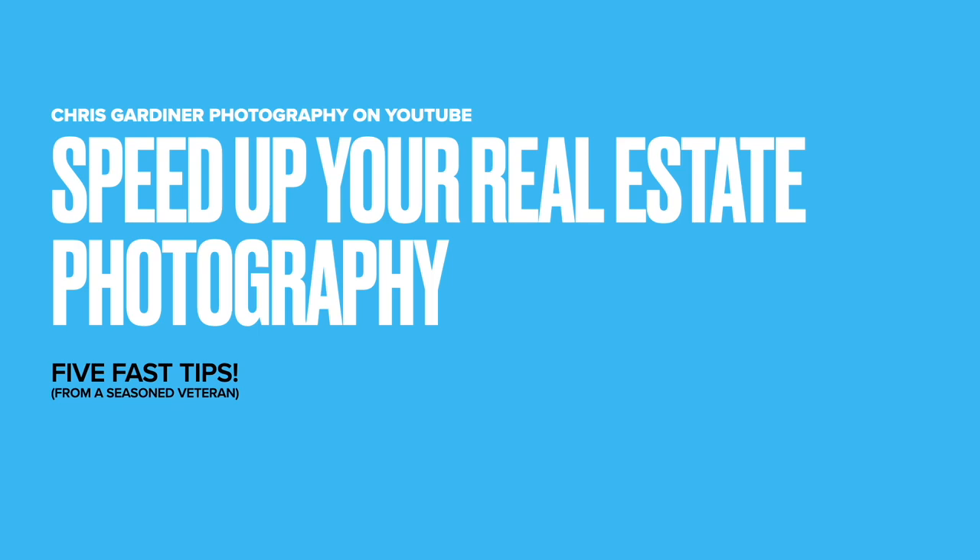Hey, what's up YouTube, Chris Gardner here coming out with a quick video today about how you can speed up your real estate photography. These are five areas to focus on if you want to improve your timeliness of shooting on site, timeliness of delivery, and just overall efficiency — which is important for any business, especially a creative one that also has strict timelines to keep. Let's get into it.